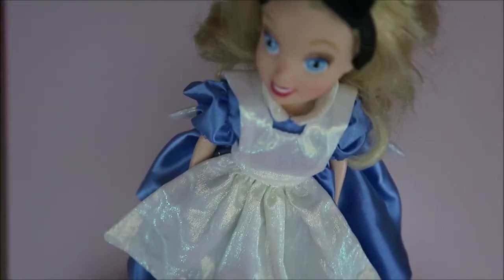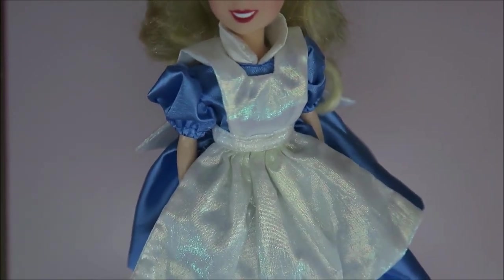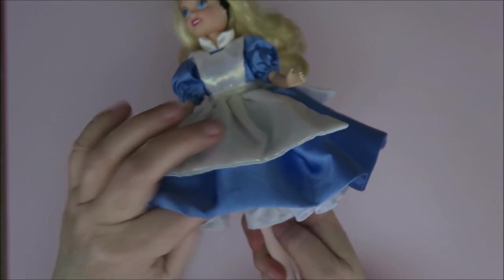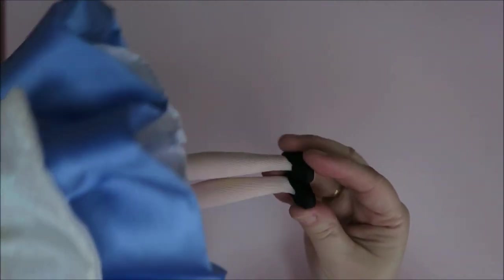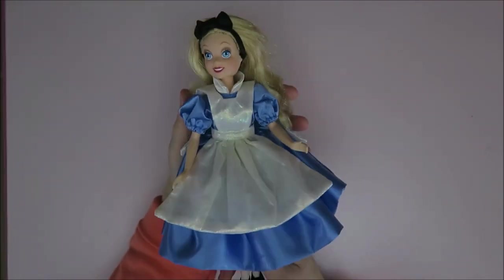But look at her cute skirt. This side is satin and this side has all this pearl stuff going on - shimmery and shiny - and I absolutely love it. Her dress is also silk and it looks amazing, and look at this huge bow on the back. I think she is so adorable and she even has got a little petticoat underneath. It's just so cute, and her shoes are made of silk as well. So it is a very, very cute Alice.